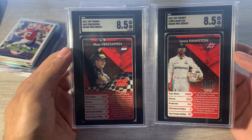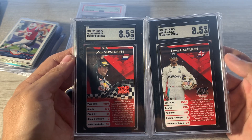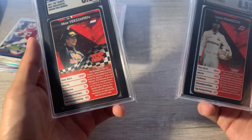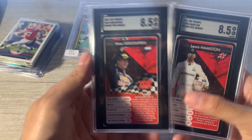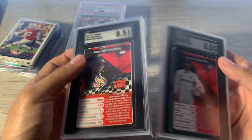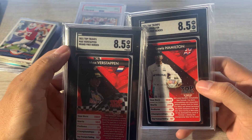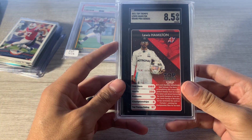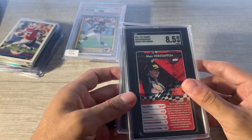Kind of some oddball stuff here — some F1. Max Verstappen and Lewis Hamilton, SGC 8.5s. Had them listed at $30, went down to $25 each. These come from what's like a trading card game in Europe. I didn't look at anything eBay-wise, but he says it's very popular in Europe. These are the two best drivers — not from rookie year, this is all current year stuff. I like Max Verstappen and Lewis Hamilton. He'll probably win the championship this year, so I'm sure I could sell that and move that piece to help pay for this or subsidize, whatever.